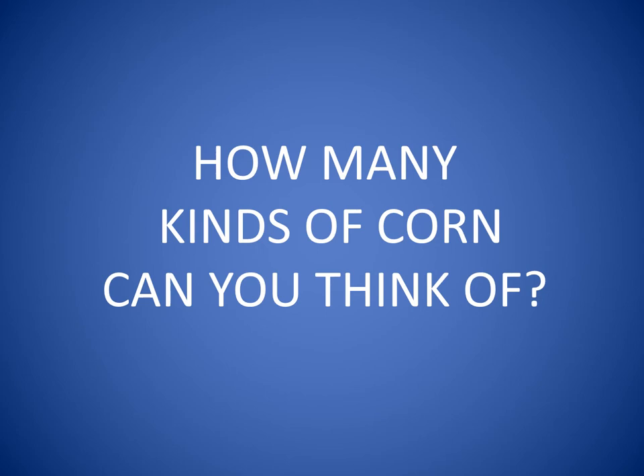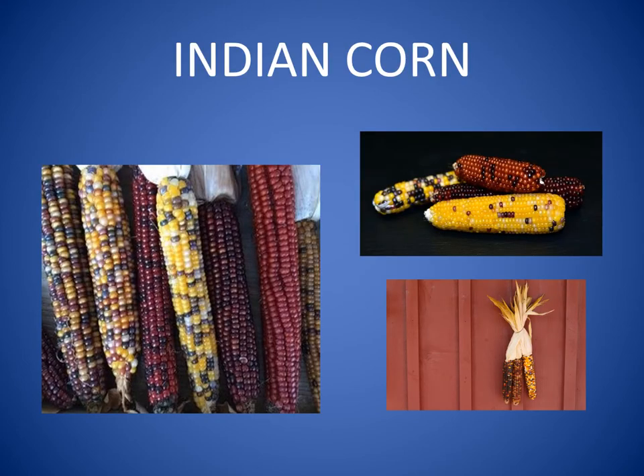How many kinds of corn can you think of? You might be thinking about a kind of corn that has very colorful kernels. Indian corn or flint corn is one of the oldest varieties of corn. It is a type of corn that the Native Americans taught the early settlers how to grow. They would grind the corn kernels and use the flour to make things to eat. Today Indian corn is used mainly for decorations.